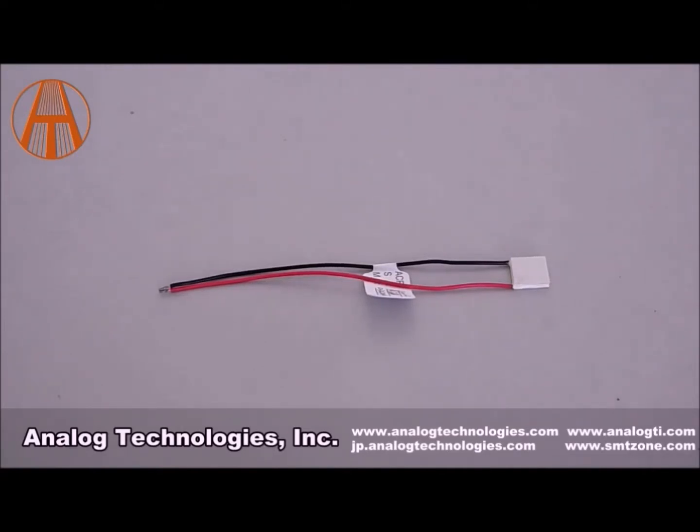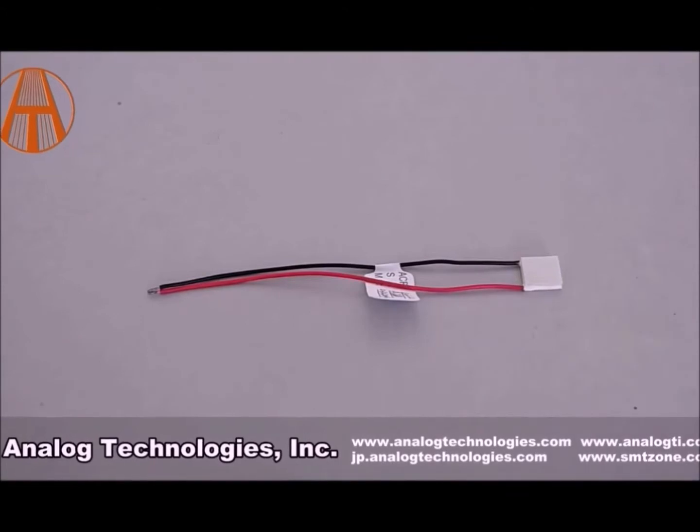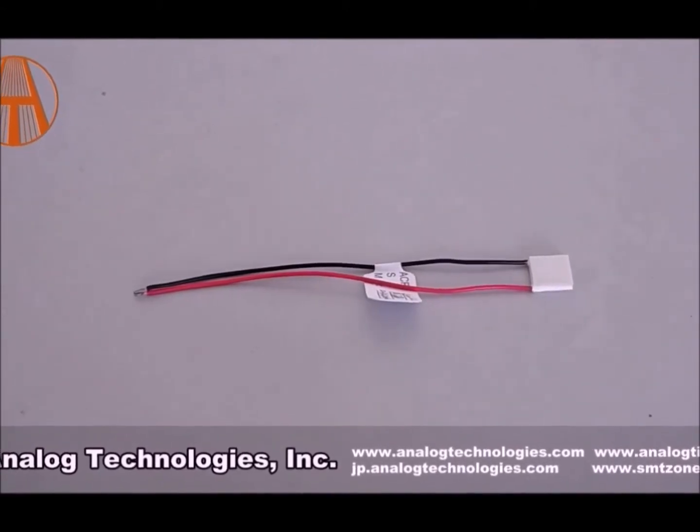The ATE1-31 series TECs can be used with our thermistors as well to achieve precise and stable temperature settings. We also have many other products on our website available. Give ATI a try — you'll be happy you did.